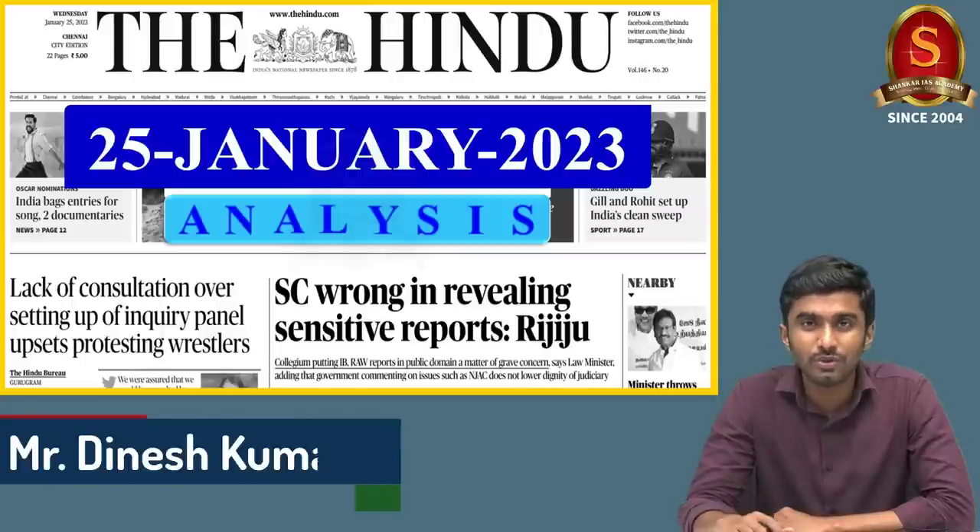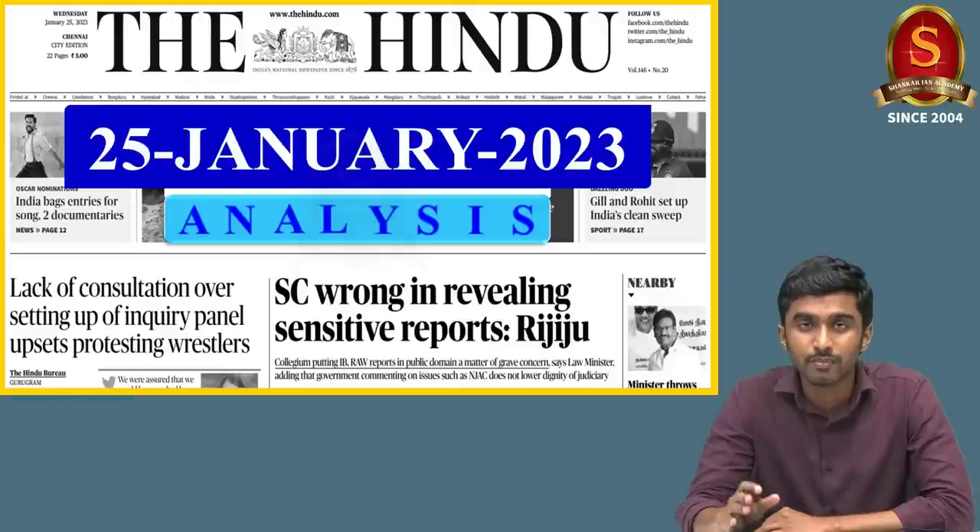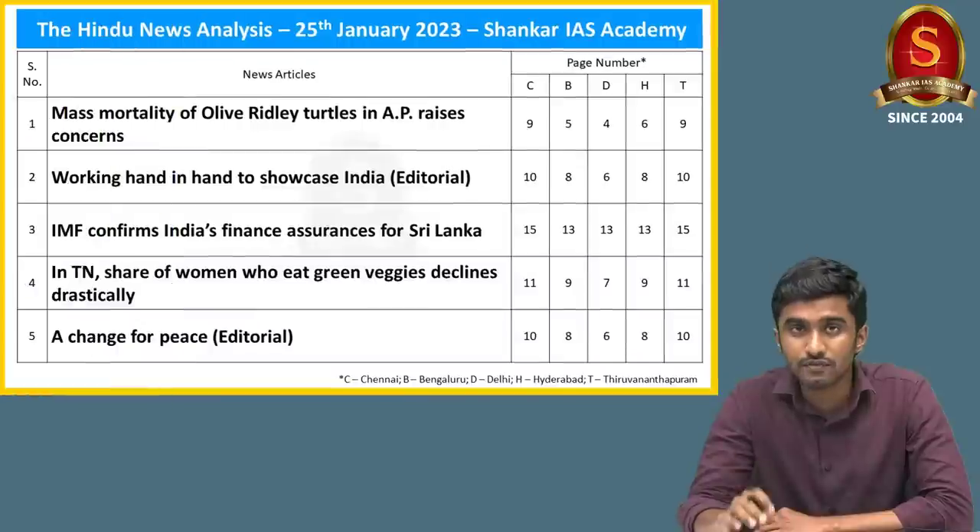Hello aspirants, welcome to the Hindu daily news analysis brought to you by Shankar Ace Academy for the date 25th of January 2023. Before starting our discussion, I have an announcement regarding your prelims preparation. This is about batch 5 of pre-storming, which is going to commence from the day after tomorrow. Interested aspirants can register using the link provided in the description of this video.